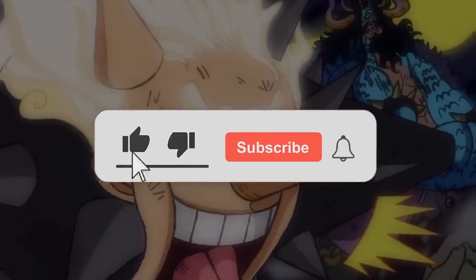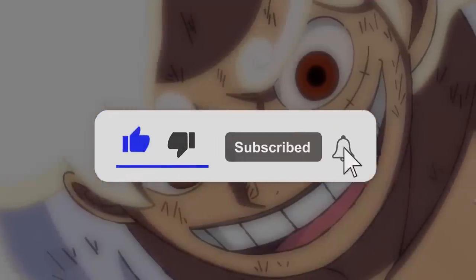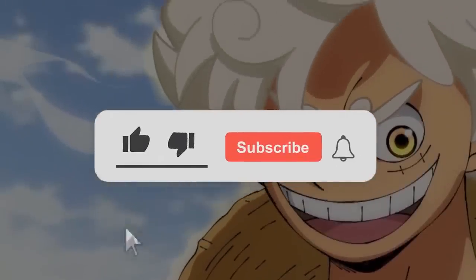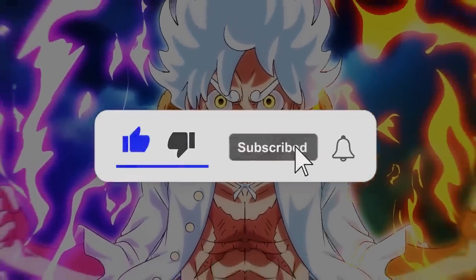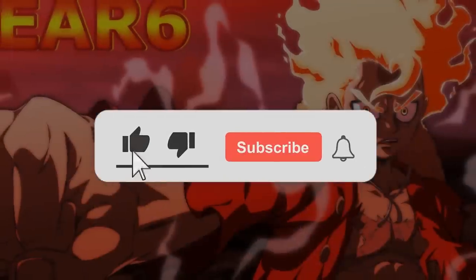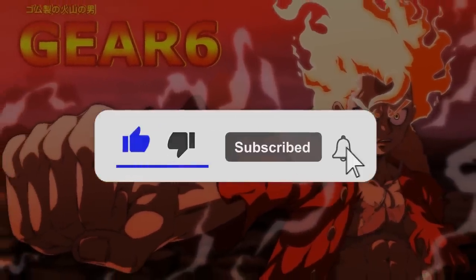But before we dive into the video, if you're new to the channel, or even if you've watched a bunch of our videos, we'd be absolutely honored if you'd leave us a like, and even subscribe, and maybe leave us a comment letting us know what you thought of the video. It really helps us out, especially with the YouTube algorithm, and it motivates us to make more content. And if you'd like to help out the channel in a bigger way, consider sharing this video or another one of your favorites with a friend.